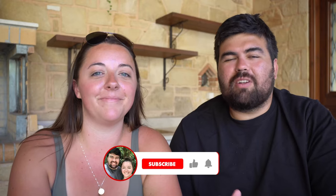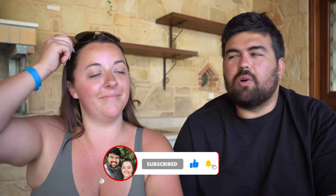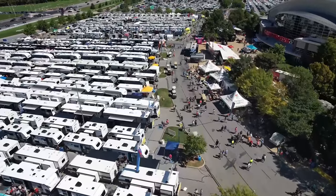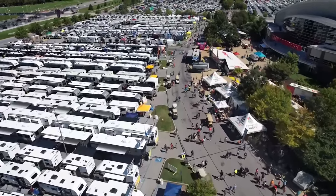Hey guys, welcome back to another video. We're Will and Jen, and we are getting ramped up for the Hershey RV Show. It is the biggest show in the country and you can get some of the best units and best prices there. We're going to break it all down for you — there's so much that goes into this, and you can either go and get a great price and have a great experience, or kind of have the opposite. It really just comes down to the knowledge going in.